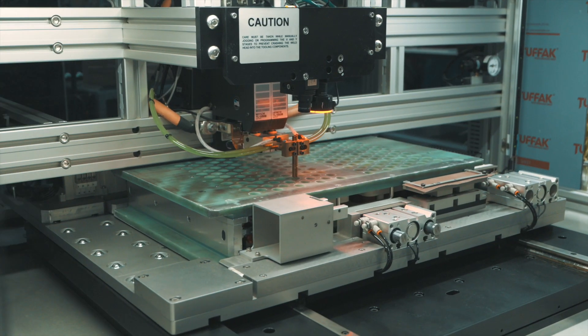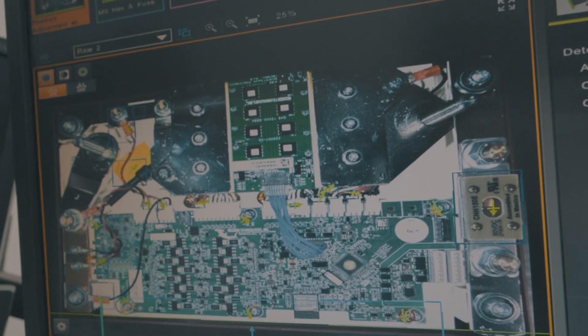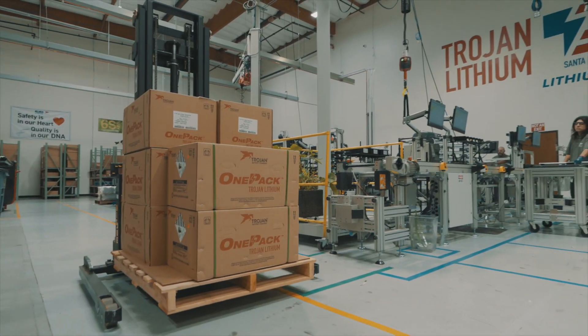Outfitted with leading-edge equipment and a dedicated workforce, every battery is assembled, tested again, and carefully shipped to our customers across the globe.